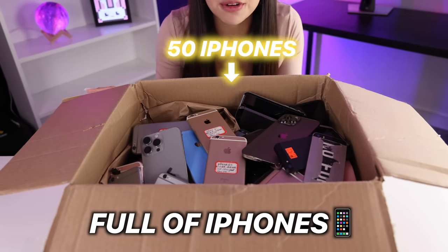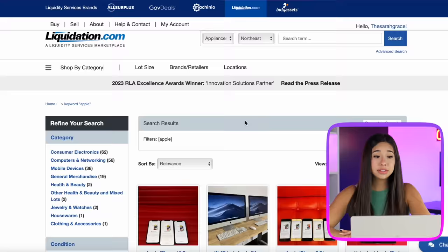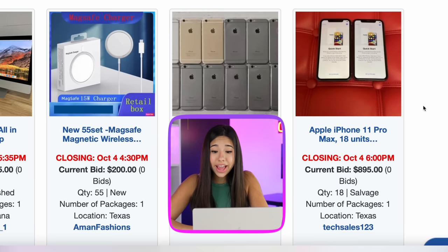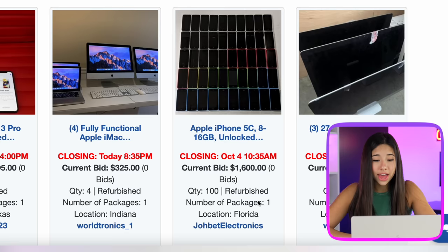This is a box full of iPhones we only paid $500 for, but how did we get it so cheap? We're on liquidation.com. This liquidation website is insane — they sell huge lots of crazy Apple products for insanely cheap prices. All of these always sound way too good to be true, and we're going to find out today.